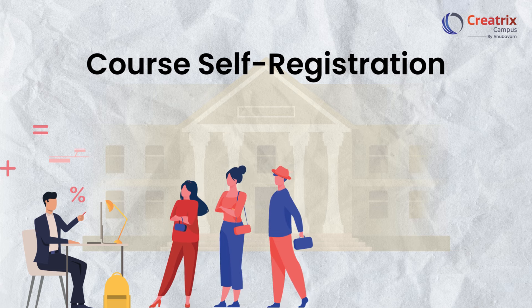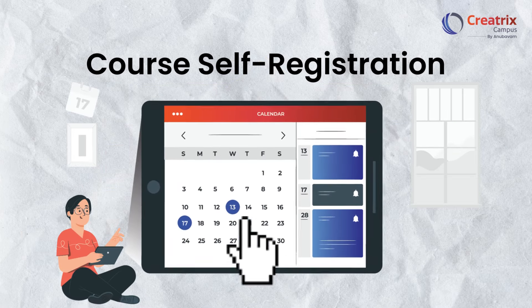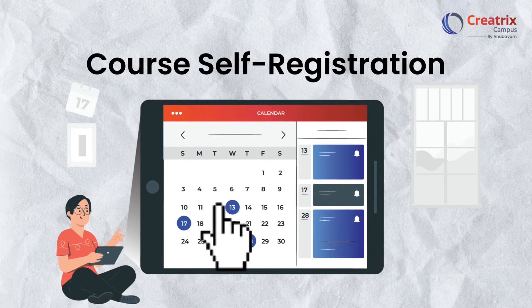Course self-registration is another game-changer. Say goodbye to long lines and cumbersome registration processes. Students now have the power to build their schedules with just a few clicks.